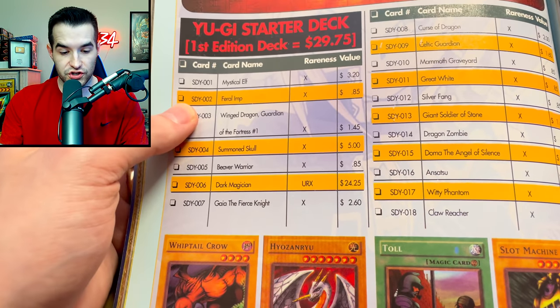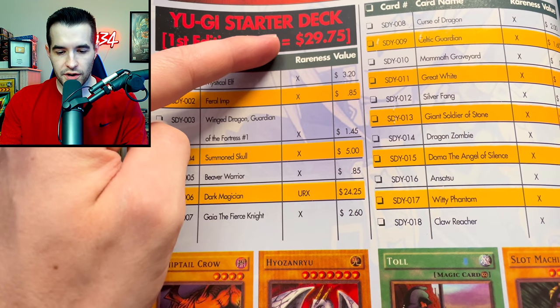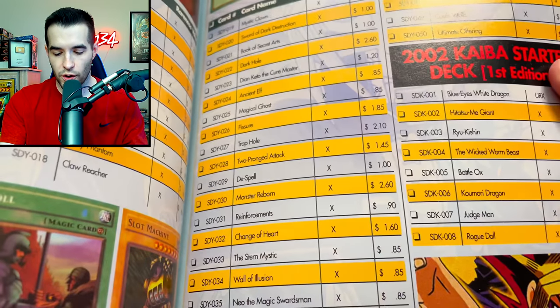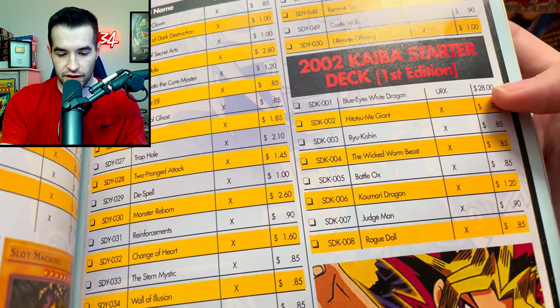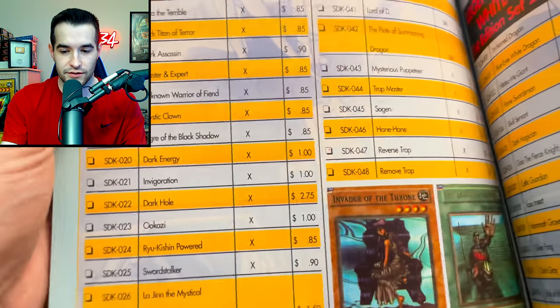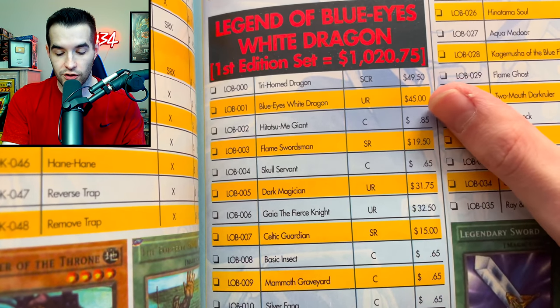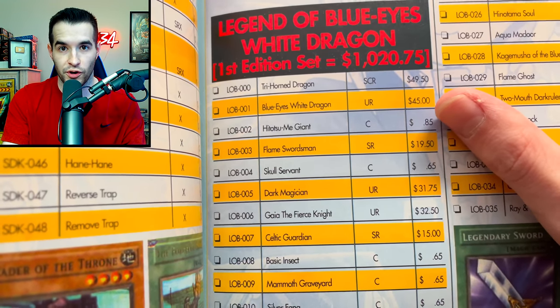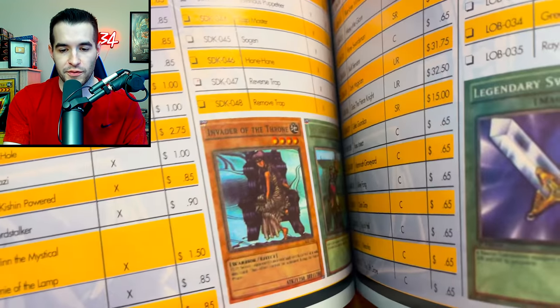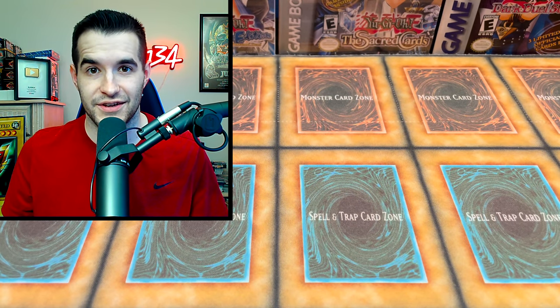Here are some prices - first edition starter deck, the Yugi starter deck was 30 dollars. I guess at this point that makes sense, I thought it was like 20 or 10 on the shelves. There's a Kaiba starter deck - the Blue-Eyes was 28 dollars back then. Blue-Eyes White Dragon SDK first edition, 28 bucks - I miss those days. Legend of Blue-Eyes had the Blue-Eyes White Dragon at 45 dollars. This is actually really good price data for a video I'm working on. Wow, 45 bucks for LOB first edition - more than the SDK, which is interesting.